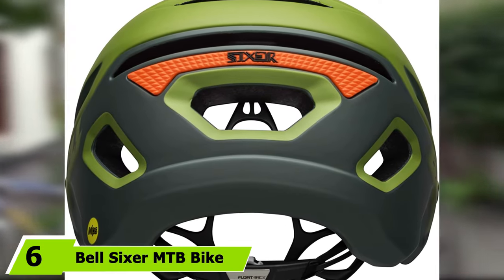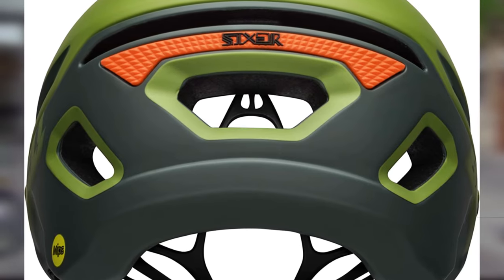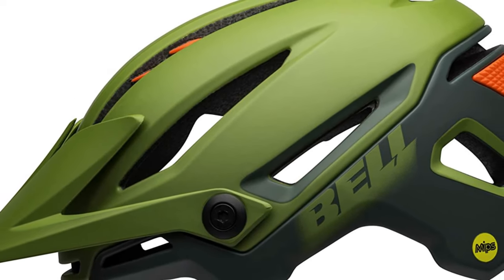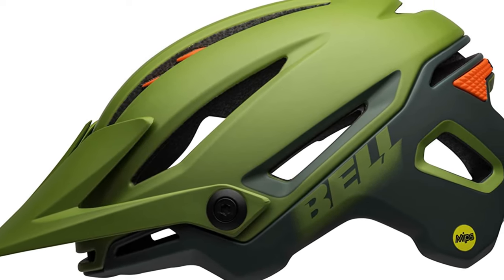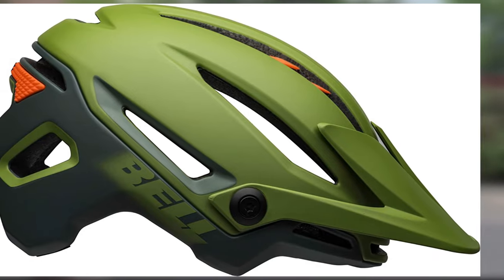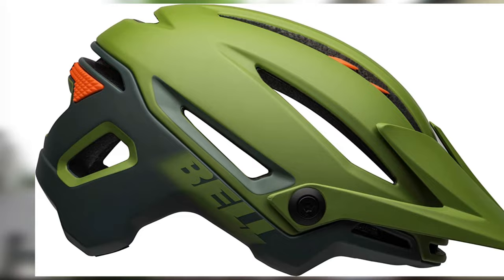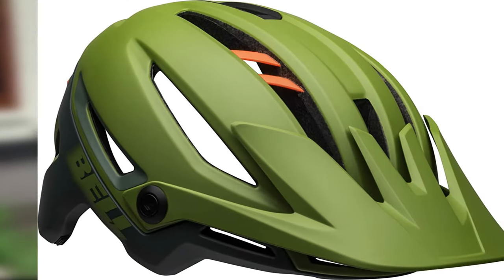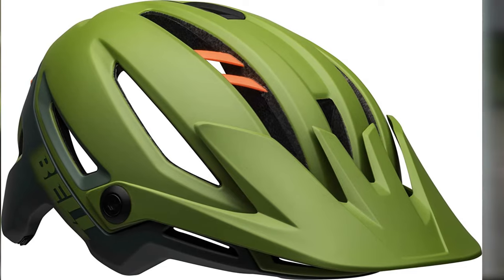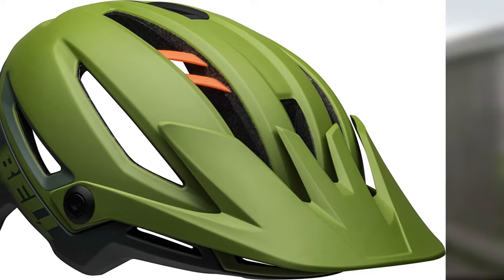At number six we have the Bell Sixer MTB bike helmet. People often say products that function well don't need to look stylish, but the Bell Sixer is here to prove the opposite, being one of the best commuter bike helmets in both style and dependable protection. It features an exposed durable roll cage and a visor with four position points. The shell is manufactured with progressive layering technology for durable head protection, while EPS foam padding of several densities maximizes shock absorption. Sweat guide pads deflect droplets from your eyes, quick-drying interior fibers keep moisture away, and the Float Fit race system with MIPS integration completes the package.